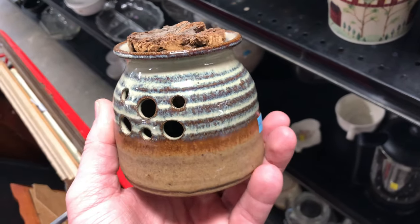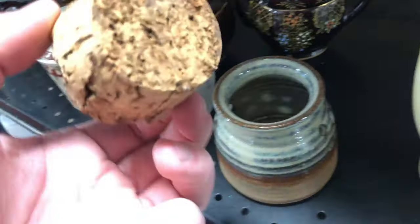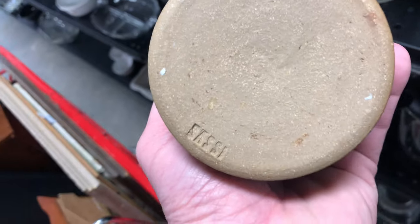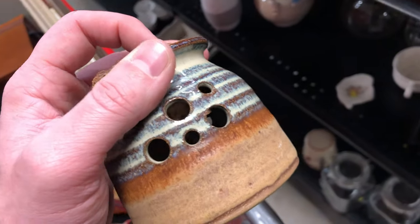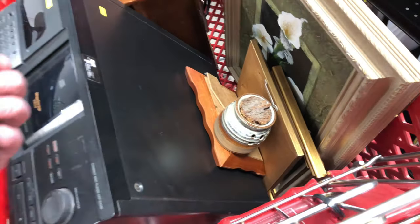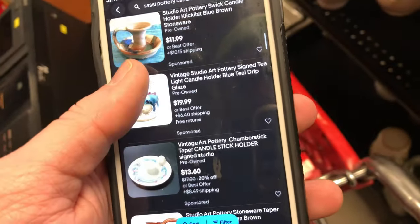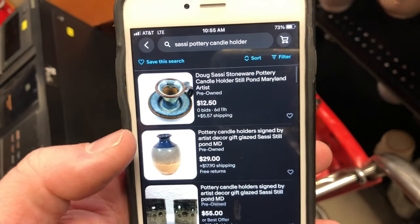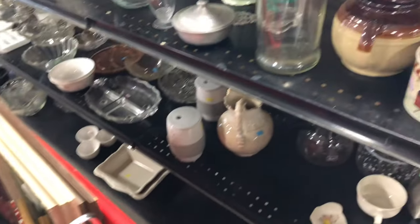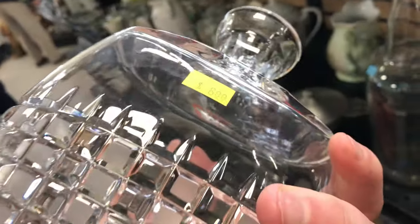I'm going to need a little help from you — if you know what this is, I believe it's a candle holder. You put a candle in there and those little holes allow it to emit light. There is a very old cork stopper on top that I would not want to put around candles — they could burn it pretty fast. On the bottom it's stamped 'sassy.' There is a lot of decent pottery by this artist, and the closest listing is two candle holders without the cork stopper for about $60 for the two of them. I'll list this individually at $30.